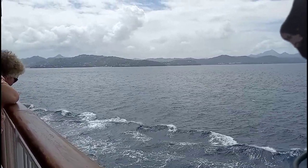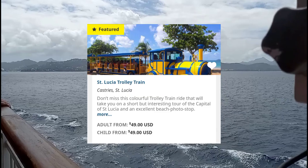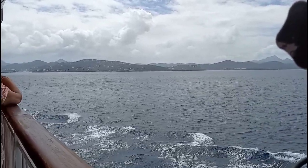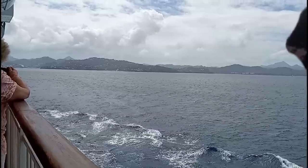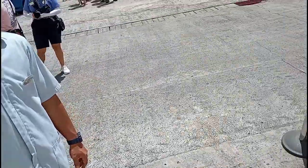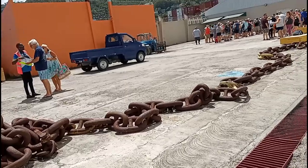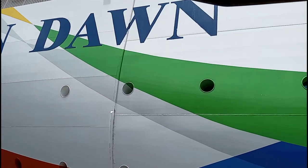This time I chose an NCL ship-sponsored excursion called the St. Lucia trolley train, which was a tour of downtown Castries and a stop at a local beach. When you exit the ship, you can either go left towards the terminal entrance or go right where passengers were lining up for excursions. My excursion trolley was already parked alongside the rear of the ship, so I only had to walk a short distance to it.